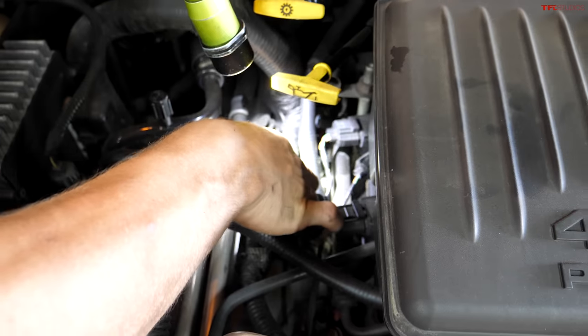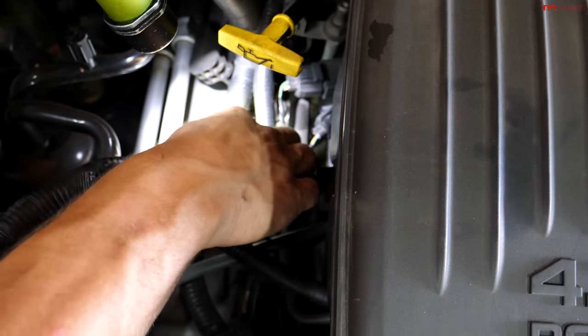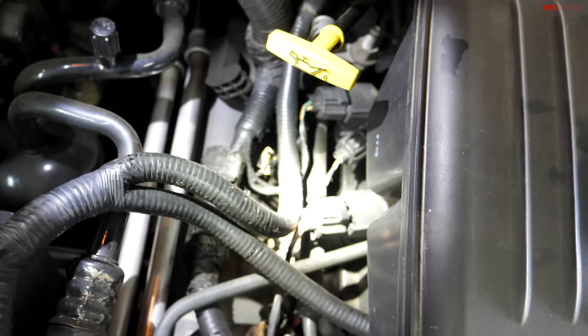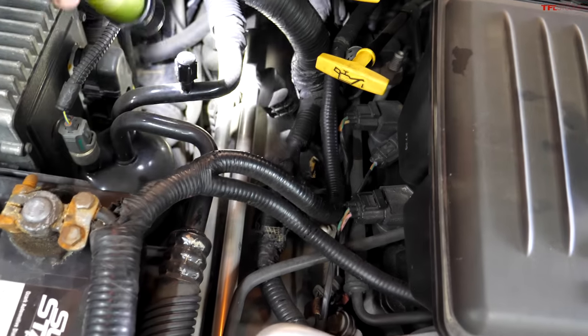Someone's done a little splicing and dicing on the injector wires at some point — there's tape on them and different stuff. Some of these had bad wiring going to some of the engine components.